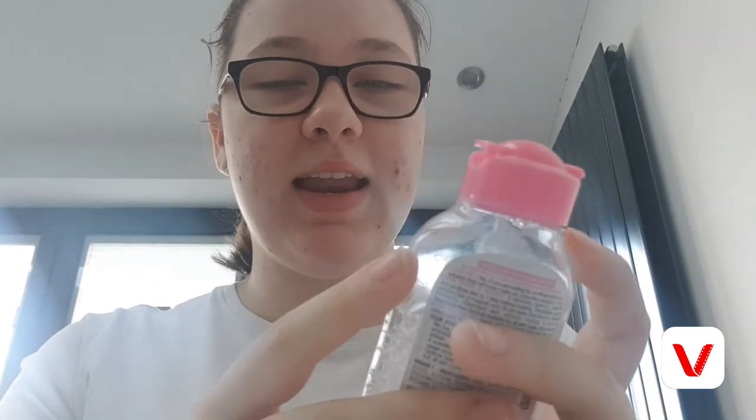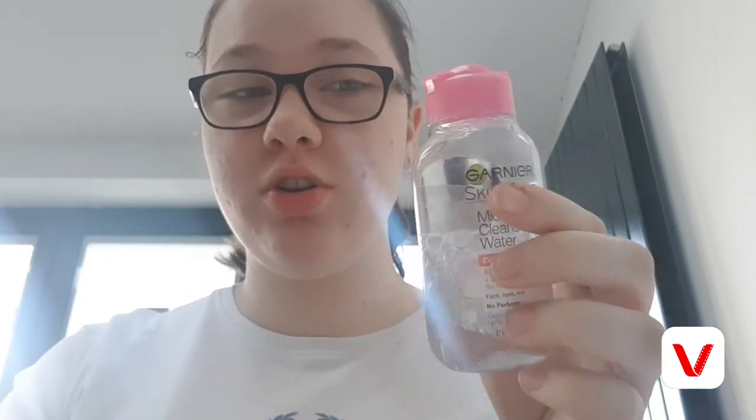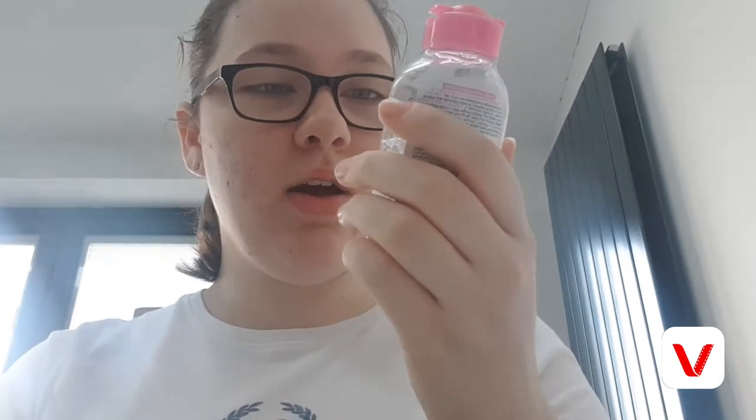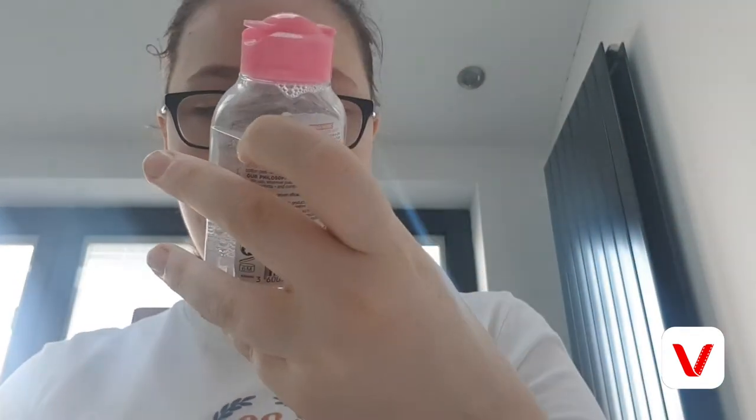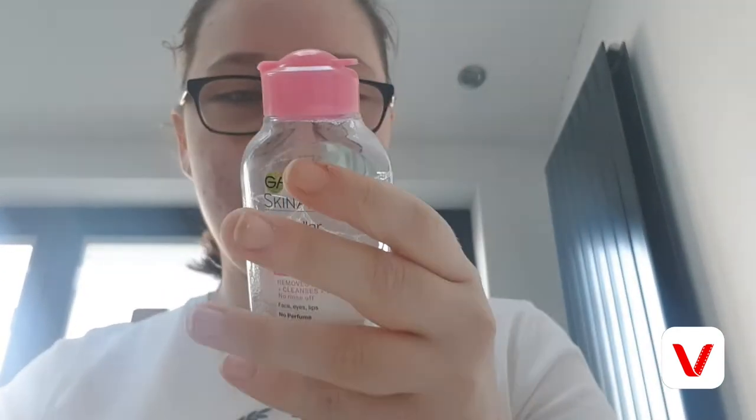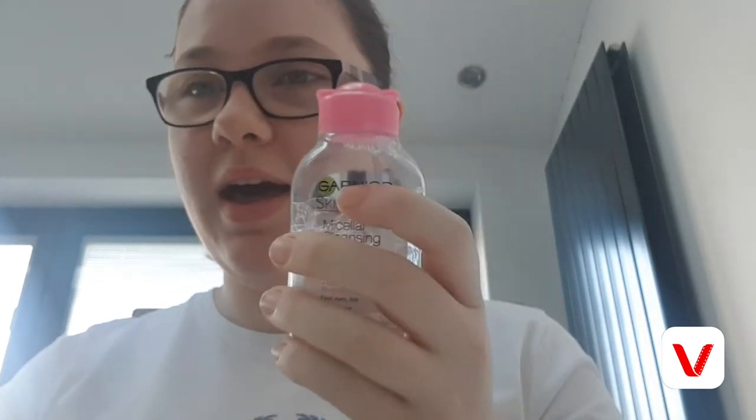A product I always use to take off my makeup is the Garnier Skin Active Micellar Cleansing Water. This works miracles — I've never found such a good product to take off my makeup. I use cotton pads to remove my makeup and it's so easy. It's also for sensitive skin, which is great for me. I got this travel size from Primark for a pound, so I definitely recommend it.